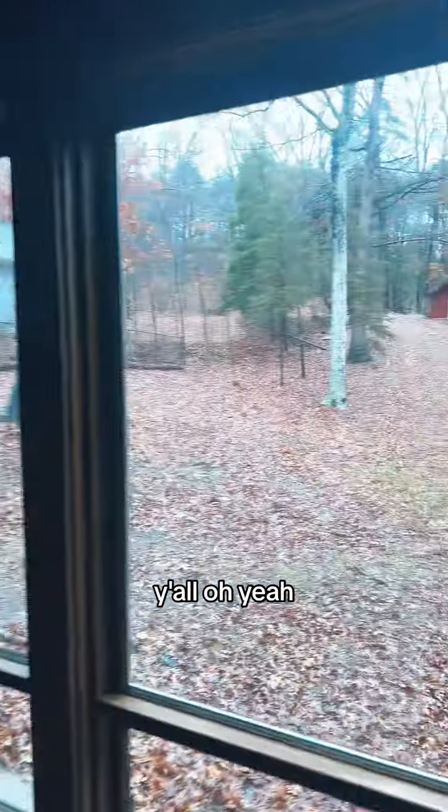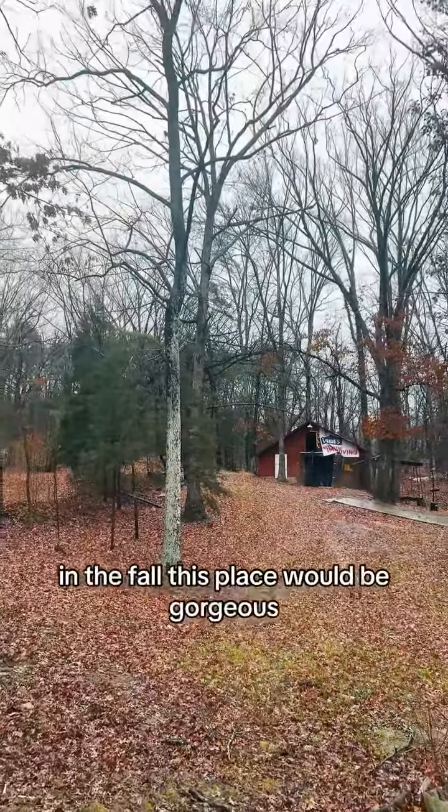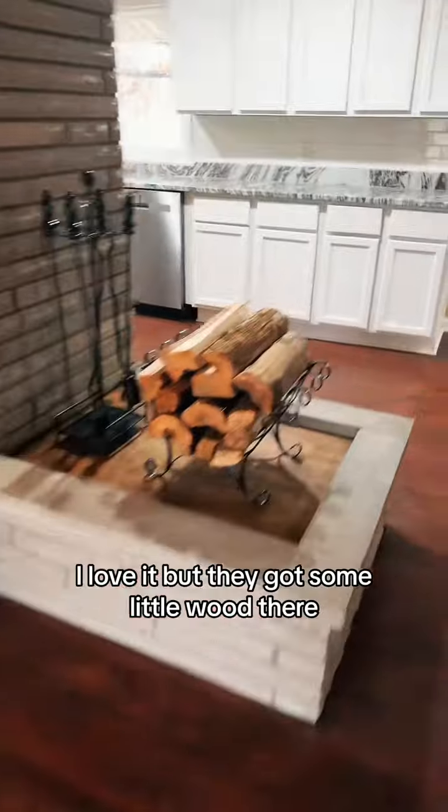And then the backyard, y'all. In the fall, this place would be gorgeous. I love it.